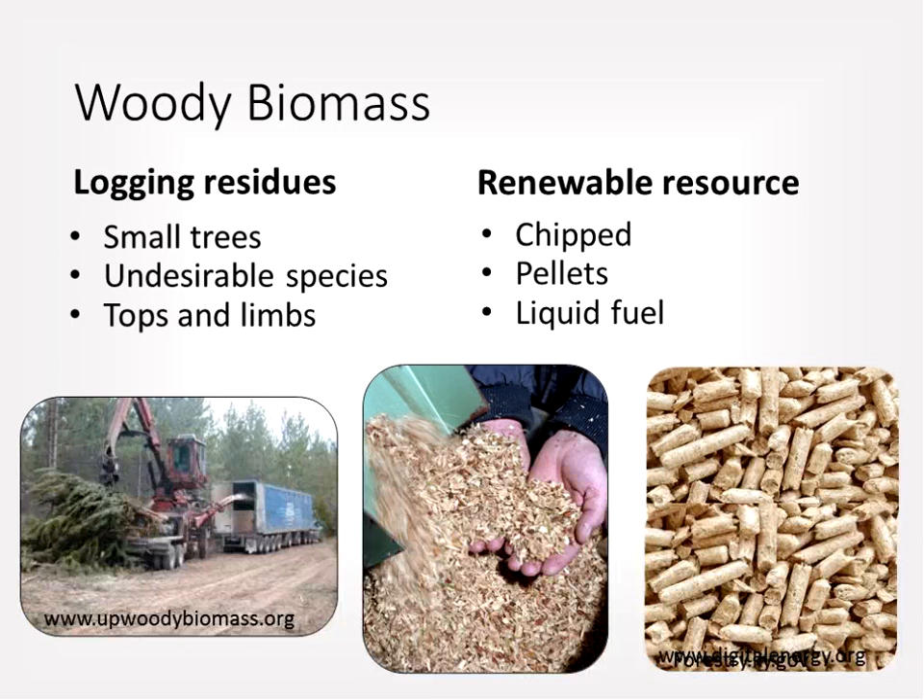The definition of woody biomass can mean a lot of different things. For this study, it was logging residues from loblolly pine plantations, including small diameter pines and hardwoods, undesirable species, and the tops and limbs of trees. An on-site chipper processes tops and limbs into wood chips, which can be burned as a renewable resource. Woody biomass can also be put into pellets, which are common in the northeastern United States and Europe.